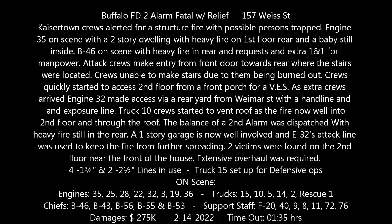Alarm of fire, 157 Weiss Street, Cashmere and Clinton, for report of structure fire. Go for engine 35, engine 25, engine 28, ladder 15, ladder 10, ladder 5 is fast team, rescue 1, F20, F9, F40, F11, and B46.